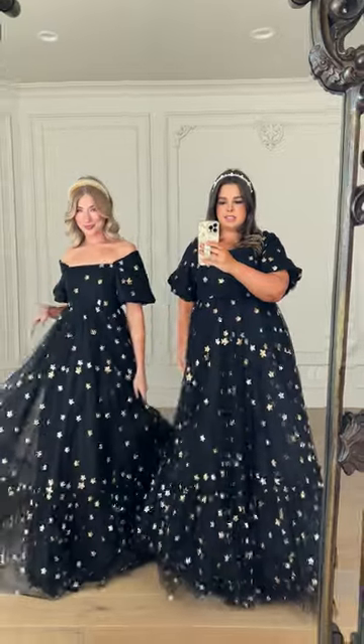One of our favorites, Wendy, is now available in black. This one is actually called Black North Star. She is so gorgeous. Let's get into the details.